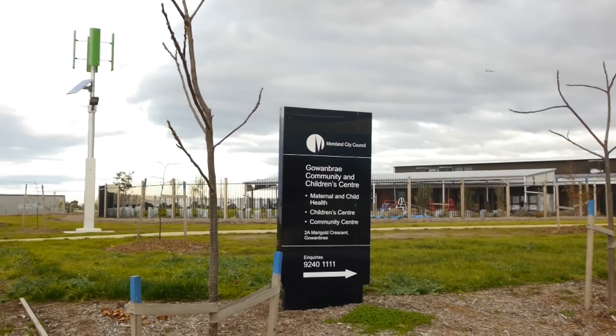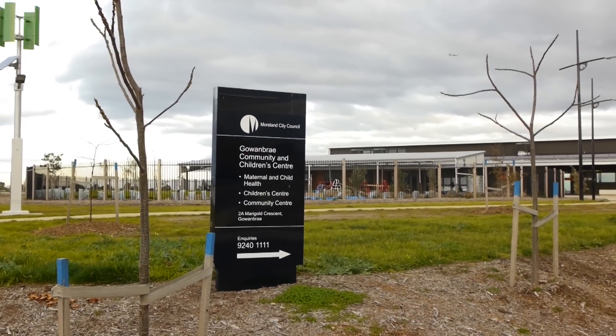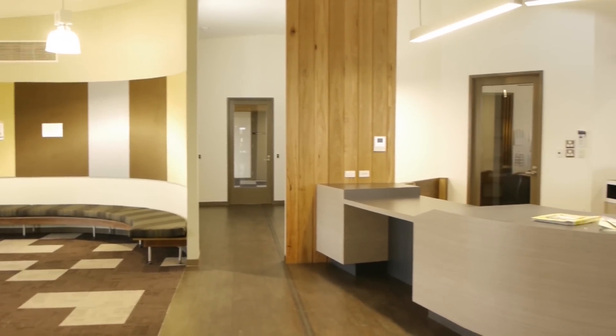Our focus mainly is on the buildings that consume the most energy, so we focus a lot of attention on reducing the energy consumption from those buildings.